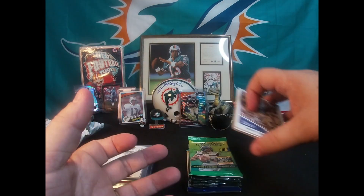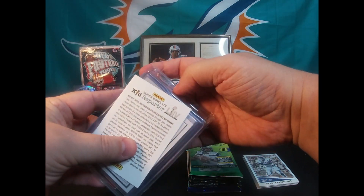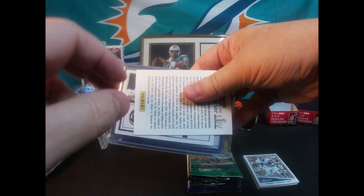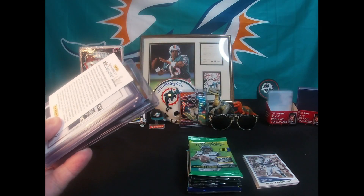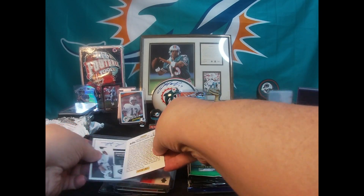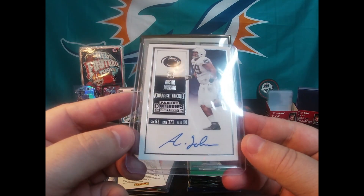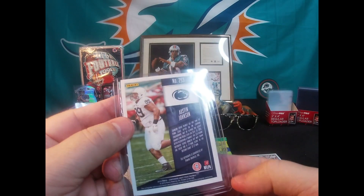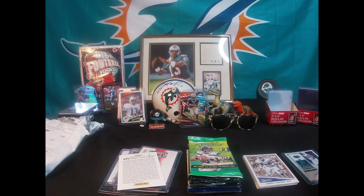I'm going to go right to this next one, go ahead and open it up, pull these out. We're gonna pull that first one right off the top of the pack — who we got here? Austin Johnson. So Panini Contenders Draft Picks 2016, Austin Johnson auto. Cool, alright.